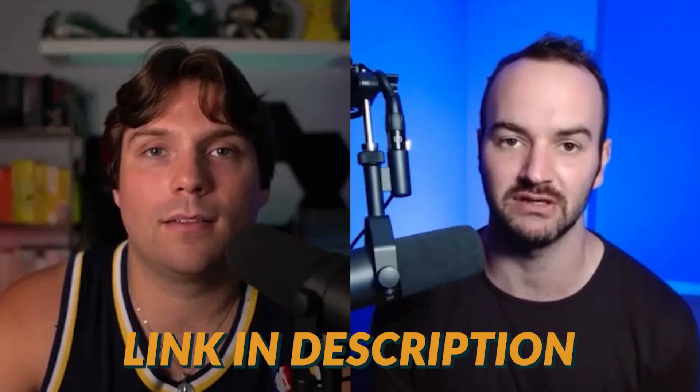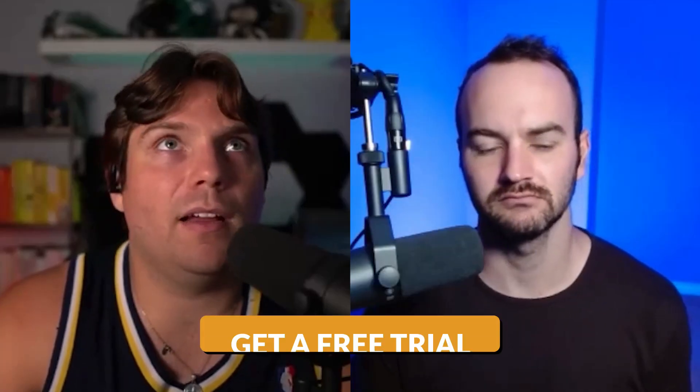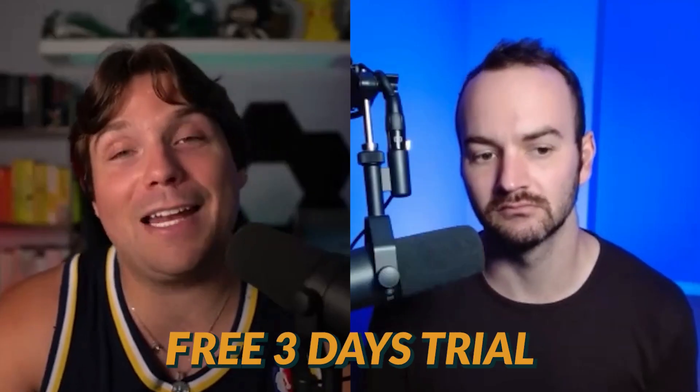There's an affiliate link in the description — it would be great if you use it. We'll see what we can do in terms of giving a special discount for people that come through it. Either way, if you're going to try the free trial, definitely still use that link in case you do end up signing up. We offer a free three-day trial for any new users.